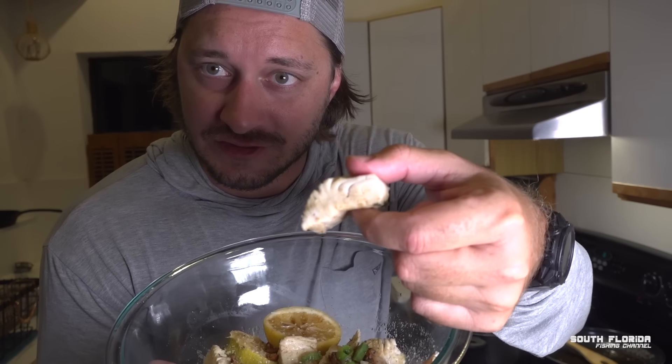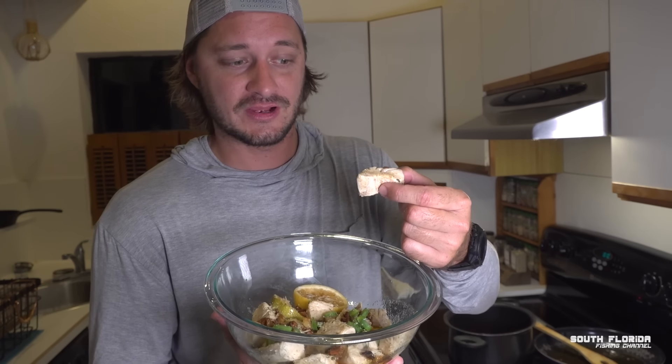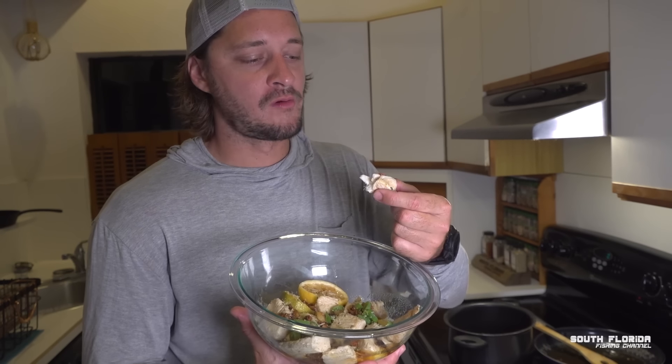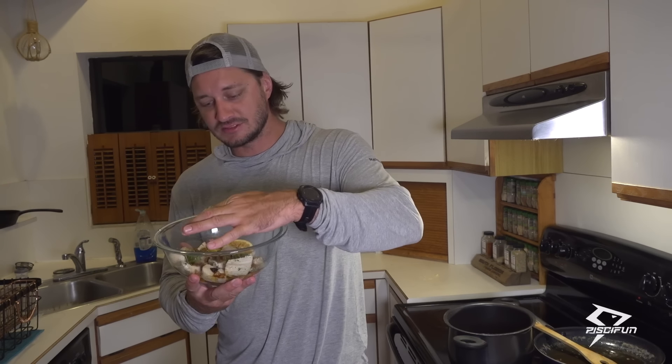Is it going to taste like lobster? If you look at the texture, it looks like lobster — it's got that jiggle that lobster has. You will not believe me if I told you that tastes like lobster. This is not clickbait.